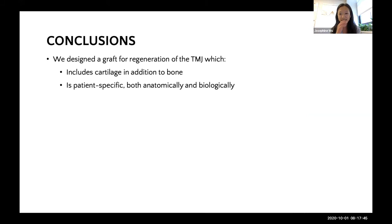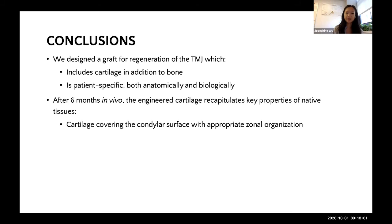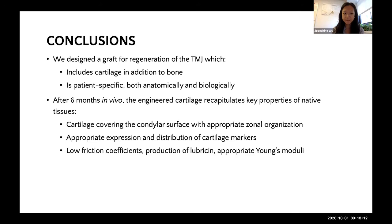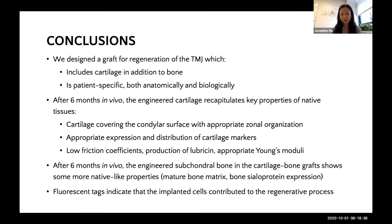In conclusion, we designed a graft for regeneration of the TMJ which included cartilage in addition to bone, and is patient-specific both anatomically and biologically. After six months in vivo, our engineered cartilage recapitulated key properties of native tissues—cartilage covering the entire condylar surface with appropriate zonal organization, appropriate expression and distribution of key cartilage markers, low friction coefficients, production of lubricant, and native physiological Young's moduli. On the bone side, our engineered subchondral bone in the cartilage bone dual grafts showed more native-like properties in terms of mature bone matrix and BSP expression. Fluorescent tags indicated that the implanted cells were present and perhaps had a contribution to the regenerative process.